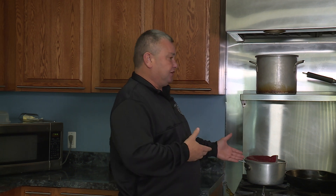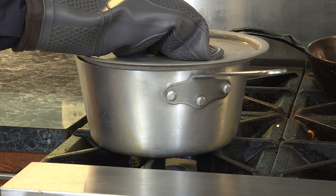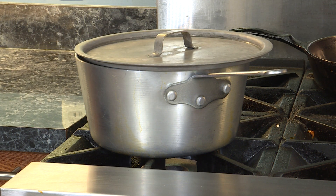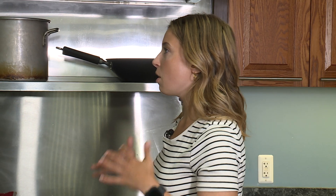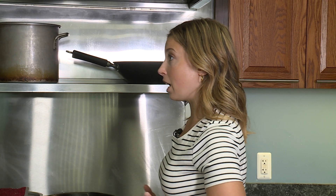You don't necessarily want to use a fire extinguisher on a boiling pot of grease because it's going to spray it out. That's why covering your pot is the number one way to put that out.